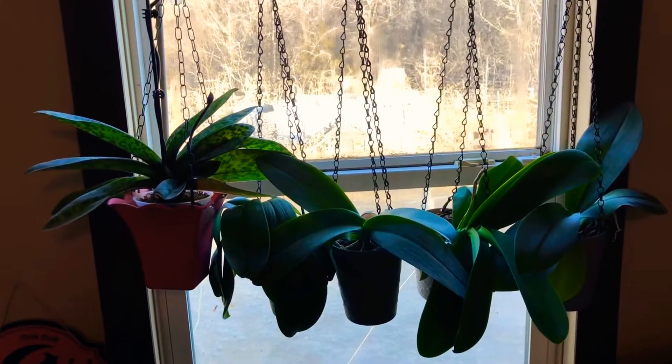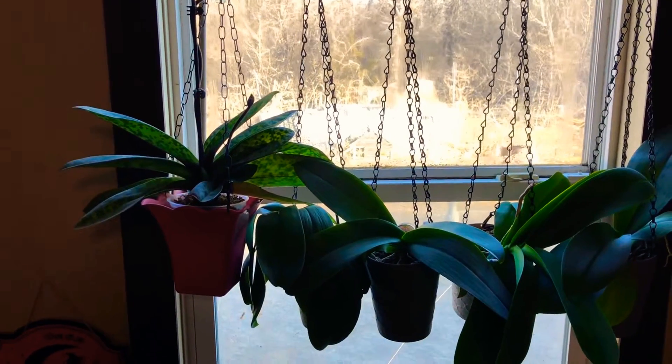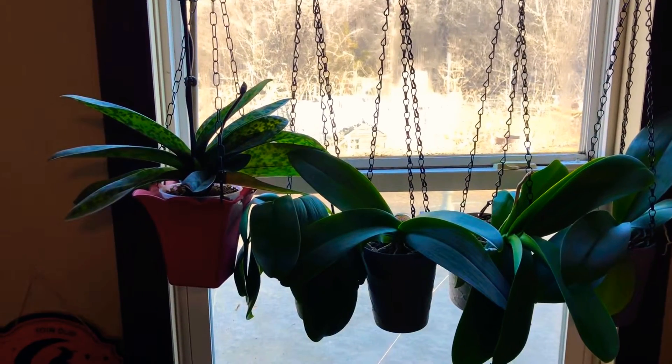Hello everyone, today we're going to take a look at the north windows and see what plants I have in them and what kind of light they get. Let me get the camera flipped around and we'll take a look. The first north window is in the living room.